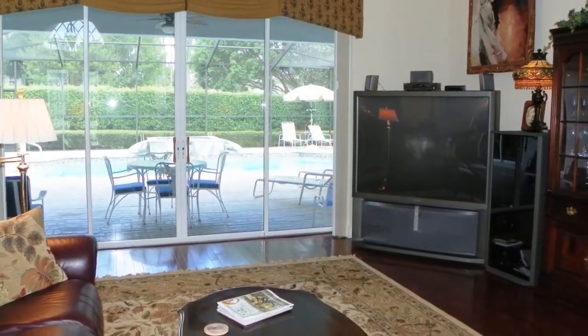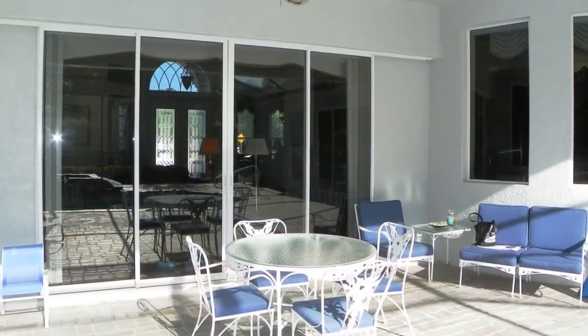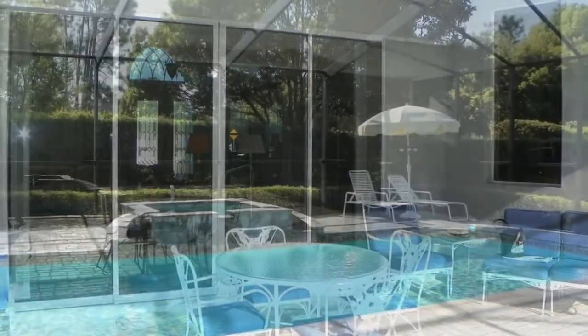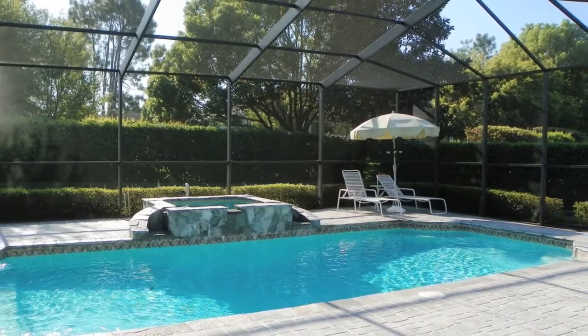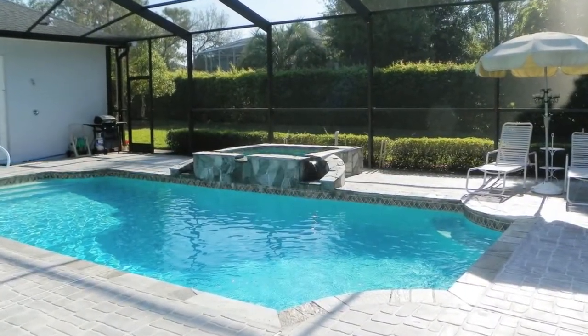The sliding glass door leads us out to the lanai. The oversized screened-in lanai is home to the heated pool and spa — you will spend hours out here enjoying the Florida lifestyle. Whether you're enjoying your meals out here or entertaining using the pool and hot tub, this private rear yard will be your favorite place to be.